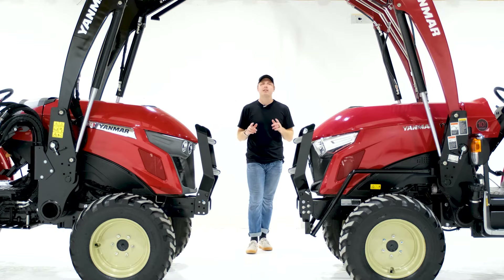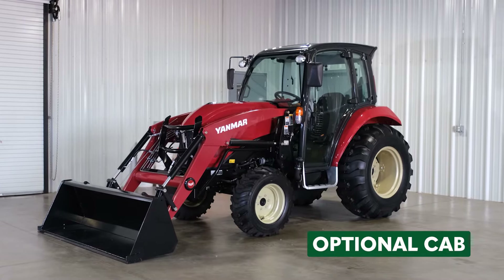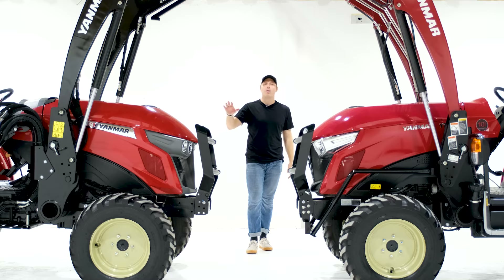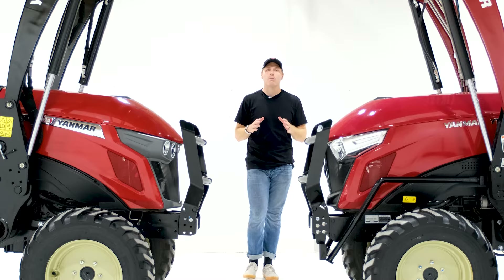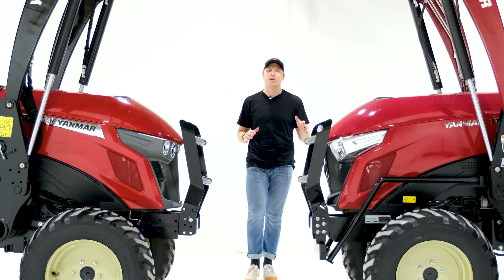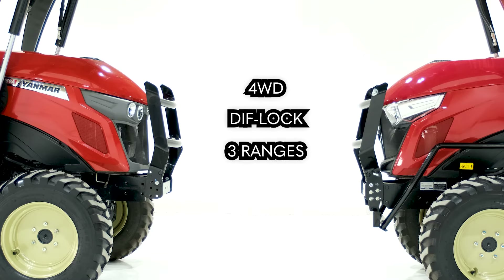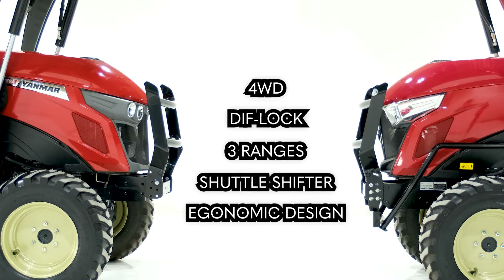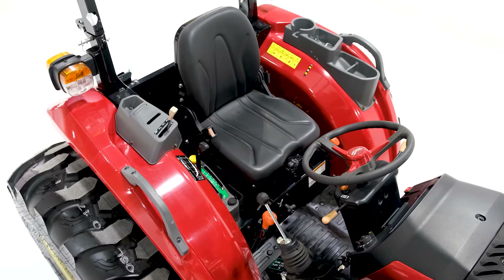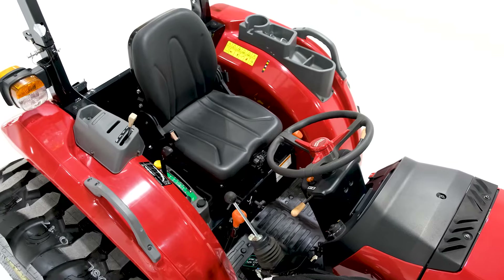Now for some people this might not be a big deal, but some of you will desperately need the extra features on the YT series. One major difference is that the YT has an optional cab, while the YM only comes as an open station. Both tractors do have backhoe attachments, and the backhoes will perform almost identically, with the YT series backhoe being slightly better when it comes to digging force and digging depth. Both tractors feature four-wheel drive, rear diff lock, three ranges, a shuttle shifter, and an overall ergonomic layout and design for the operator. The YM series has more economical design features, like the loader joystick positioning and, of course, the fact that it's a gear drive transmission.